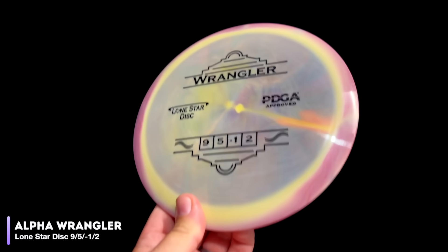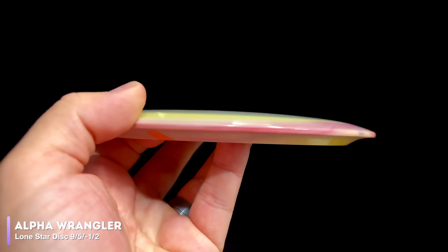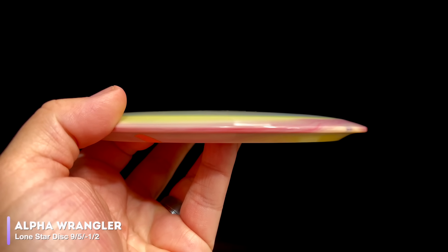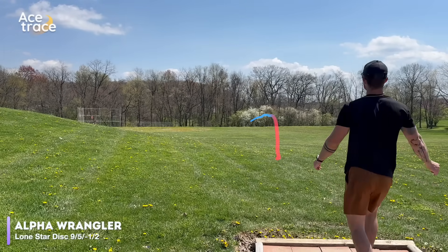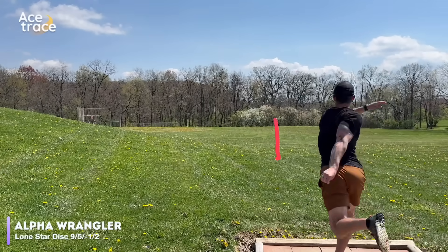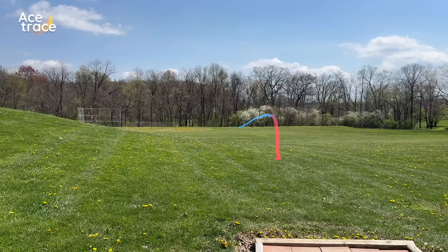Let's move on to a perhaps less well-known disc, the Lone Star Wrangler. Also rated at 9, 5, negative 1, 2, it was only approved by the PDGA in November of 2023, but it has a completely different shape and feel to the Undertaker. Well, not really a different flight — Caleb releases it a little bit later than the Undertaker, but the Wrangler is, as Lone Star says, overstable without being too aggressive. Two discs designed to do the same thing but in completely different ways can achieve basically the same result, giving you the option to choose the one that feels right for you.